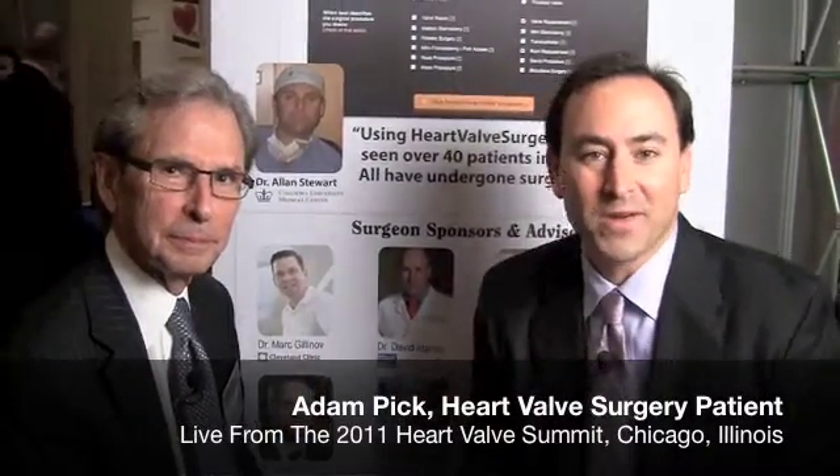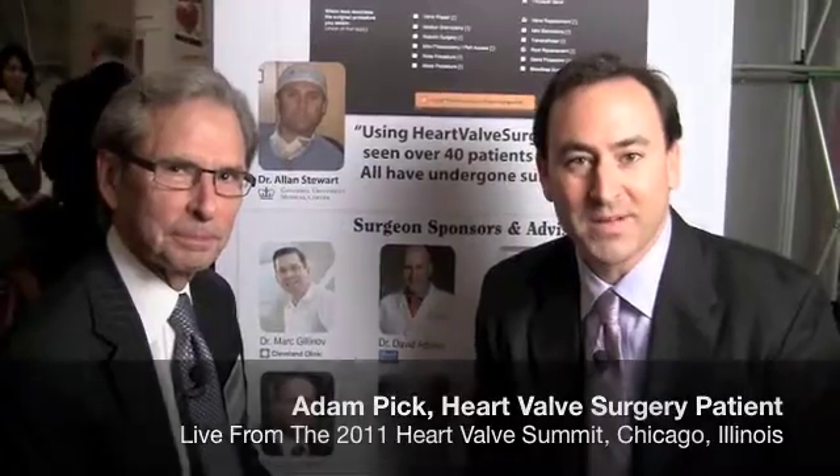Hi everybody, it's Adam and we are coming to you from the Heart Valve Summit in Chicago, Illinois. We're answering your questions that were submitted at heartvalveblog.com. I'm thrilled to be joined by Dr. Randy Martin, who is the past president of the American Society of ECHO and a practicing cardiologist at Piedmont Heart Institute in Atlanta, Georgia. We've got a question.